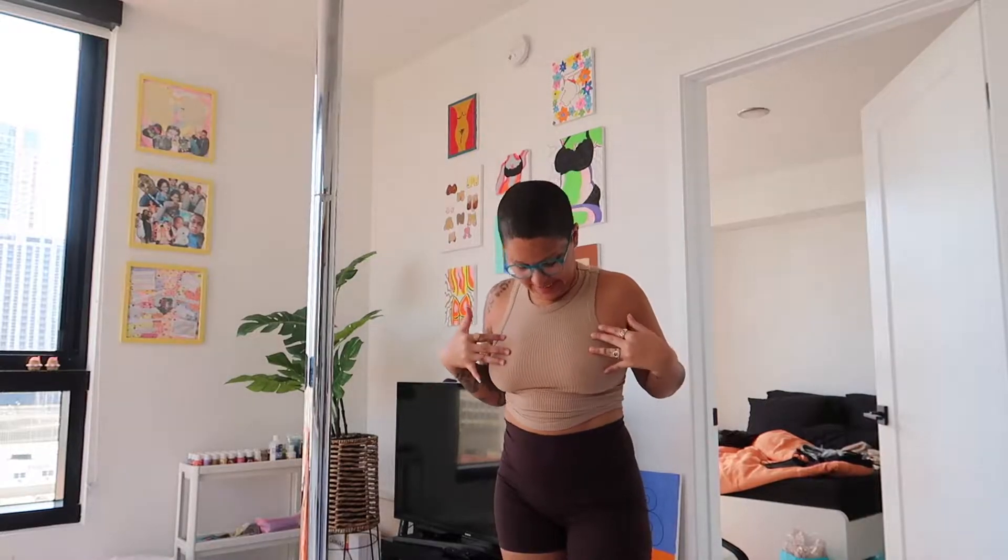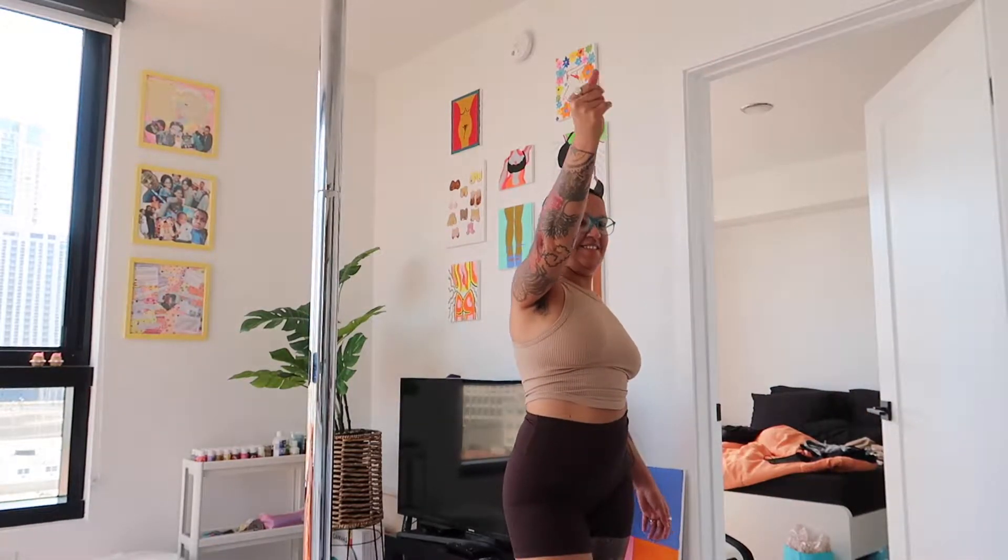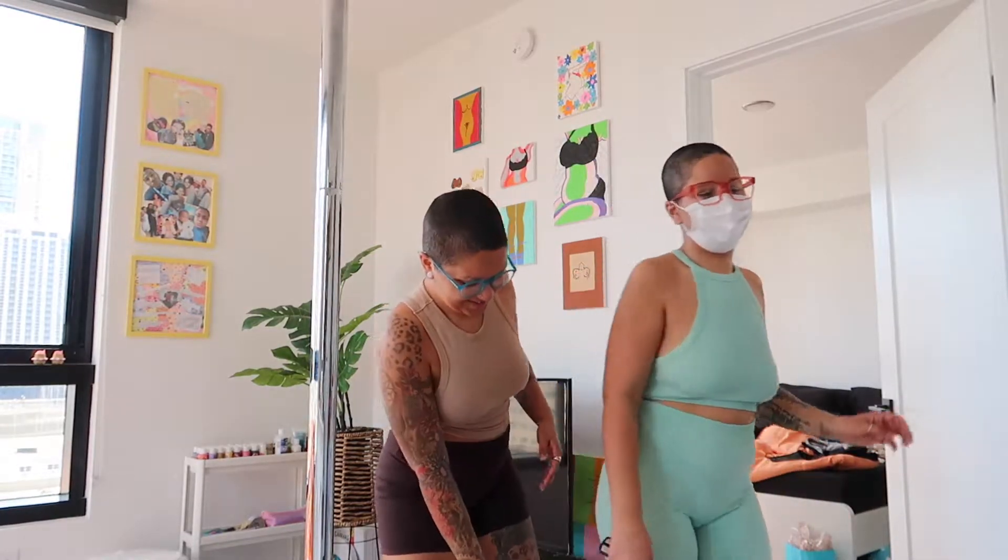Welcome back to my channel, it's your girl Joe. Today we're gonna do a little shopping — I want to take you guys along with me going to the mall, Ikea, and Target. I have my bestie back with me, so now I can actually go do things. I'm gonna show you guys my outfit of the day — I went for more of a neutral look, a tan top with brown bottoms and some sneakers.